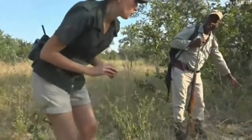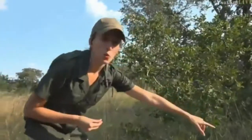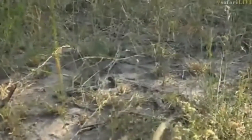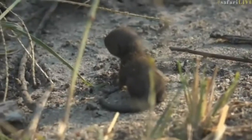We didn't find Shongile, but oh my god, I am going to die! Herbie, I can't believe you found such a small thing. I don't want to get too close because we're gonna spook it, but look at that tiny little baby — that is a baby mongoose, dwarf mongoose by the looks of it, and I'm sure it's just busy looking for its family.